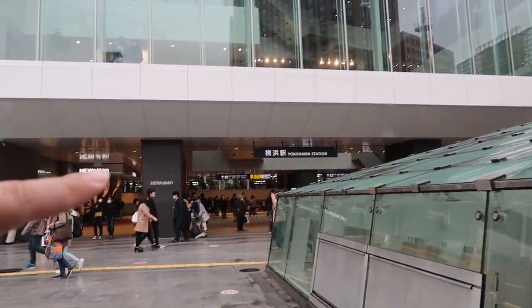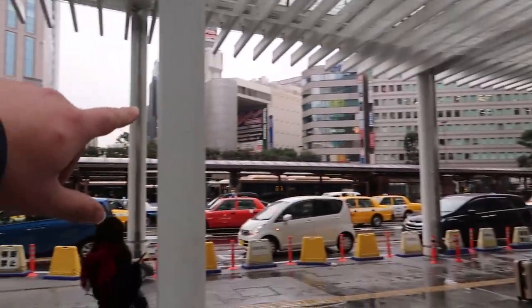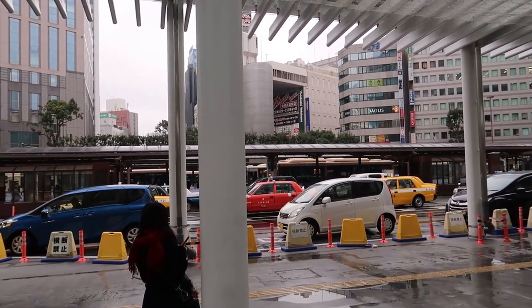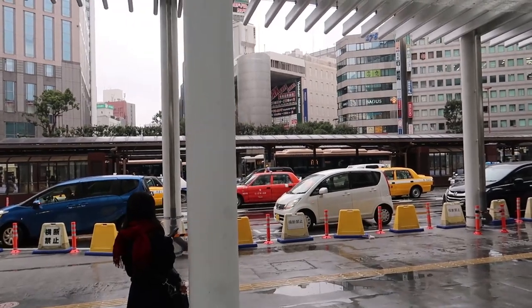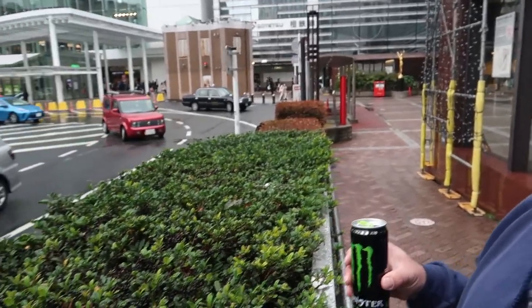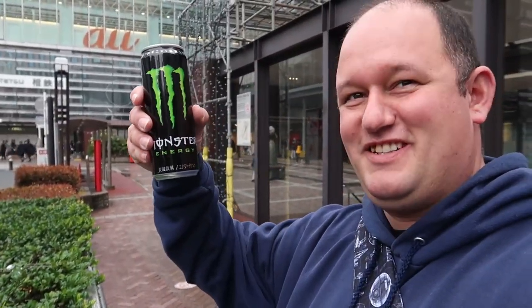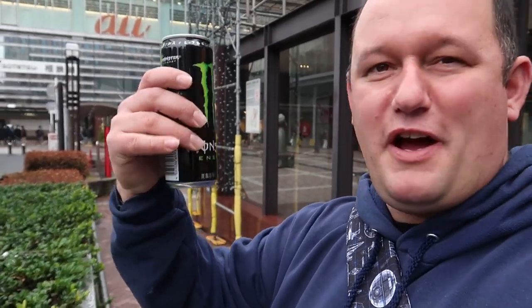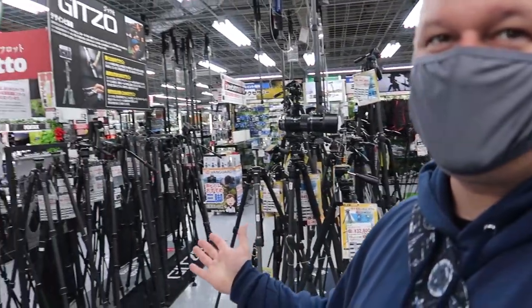Standing outside the train station right here. Yodabashi Yokohama — I've always been told it's the camera store, so that's where we're going next. Found a spot by myself, nobody around, so I can drink my Monster — it's about 12 ounces, four ounces less than the ones back home, but still good.